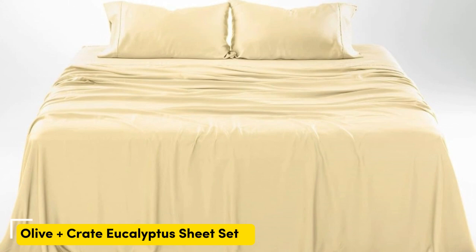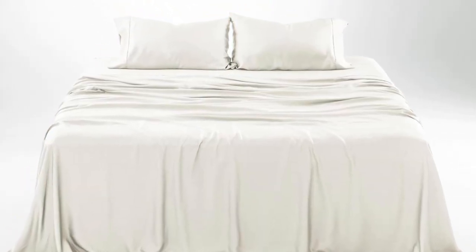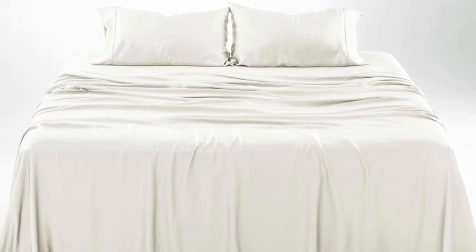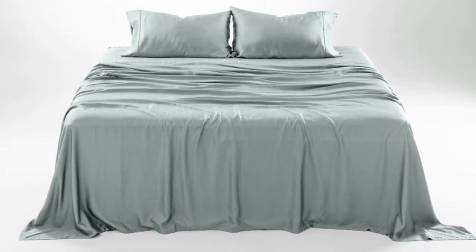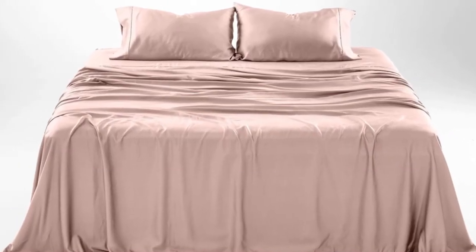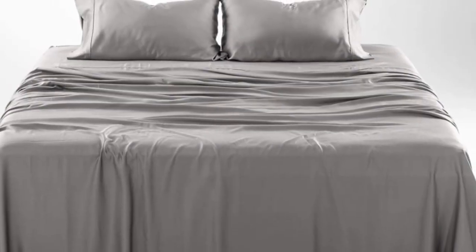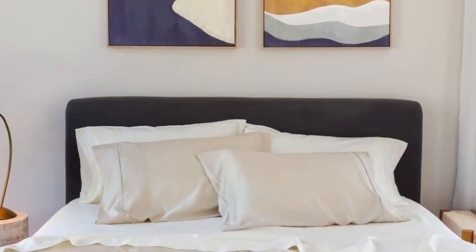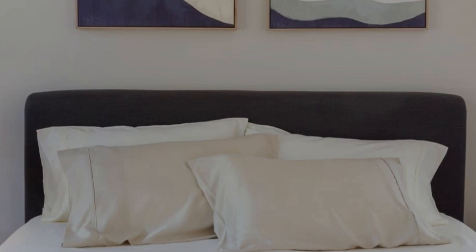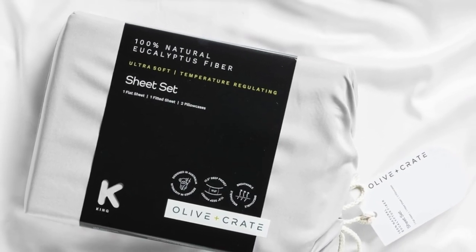Number three — what we like: gets softer with each wash, luxurious silky feel, strong cooling factor. What we don't like: slight wear and tear with regular use. The softness, cooling capabilities, and design-forward look of the Olive + Crate cooling eucalyptus sheets earn them a perfect rating across the board in our lab testing, as well as the top slot on our list. The fabric feels silky but not slippery, and luxuriously soft — we loved lying on the sheets in our testing and raved about their smooth texture.